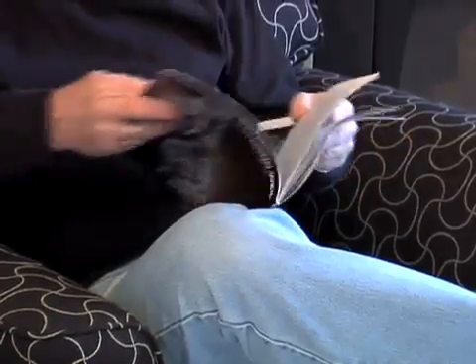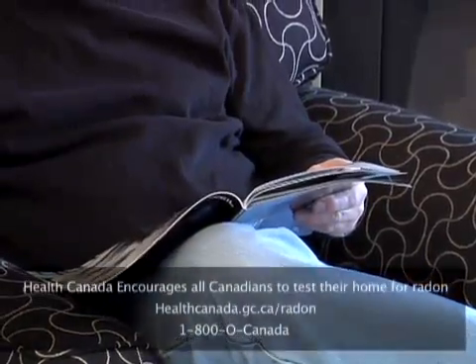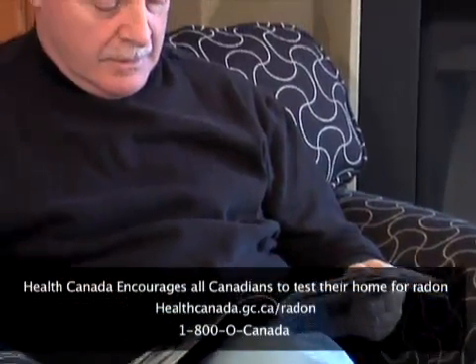For more information on radon and home testing, call 1-800-OCANADA or visit healthcanada.gc.ca/radon.